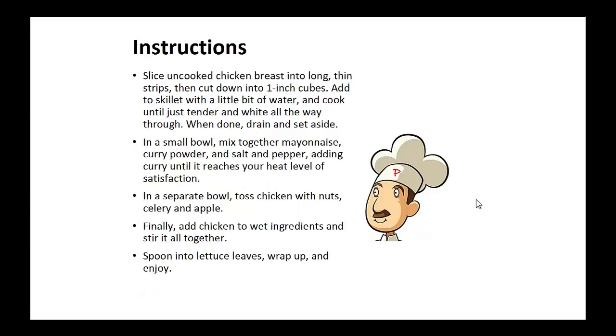Instructions: Slice the uncooked chicken breast into long thin strips and then cut into 1-inch cubes. Add to the skillet with a little bit of water and cook just until tender and white all the way through. When done, drain and set aside. In a small bowl, mix together mayonnaise, curry powder, salt and pepper, adding curry until it reaches your desired heat level.